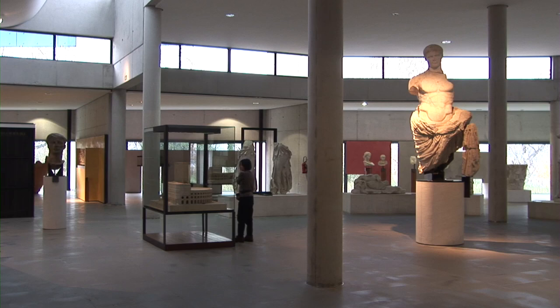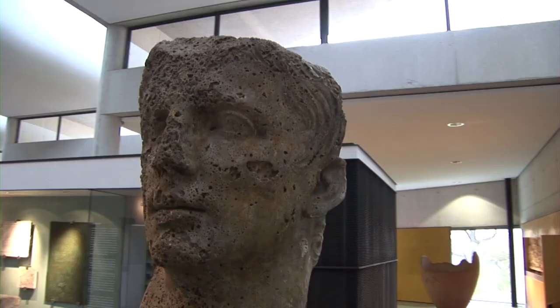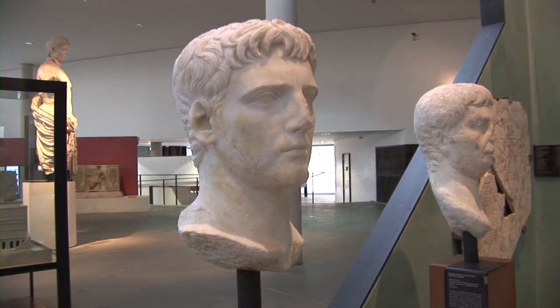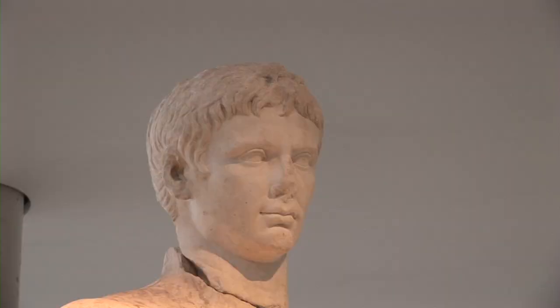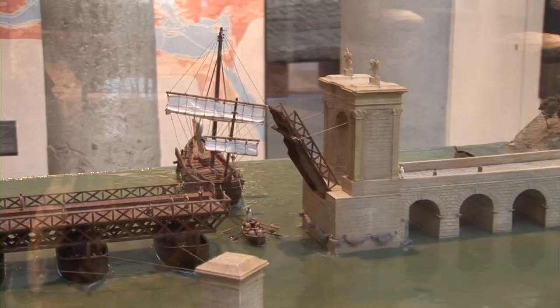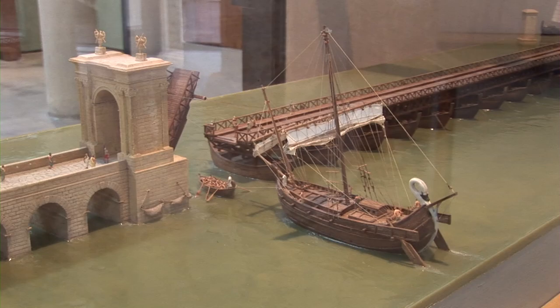There are other statues here depicting the emperors and various sea creatures. The Roman portrait bust was a really refined art form in ancient Rome 2,000 years ago. Nereids, the zodiac, and the various seasons are also represented.